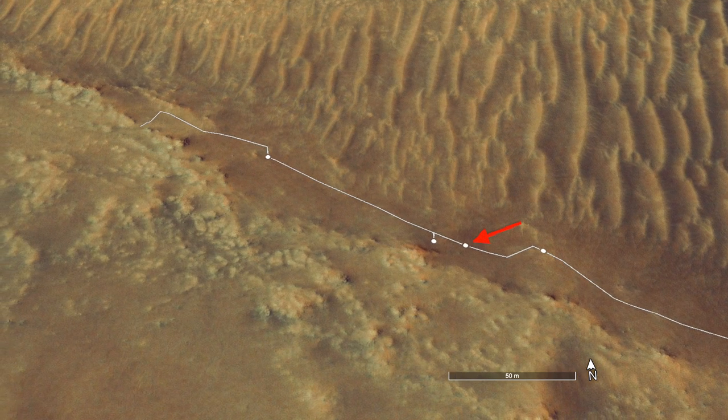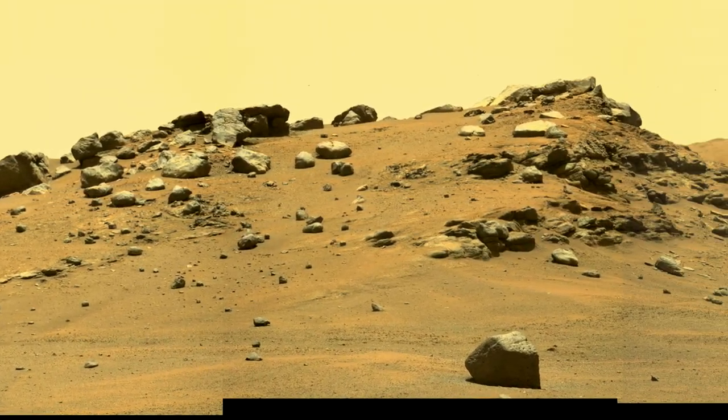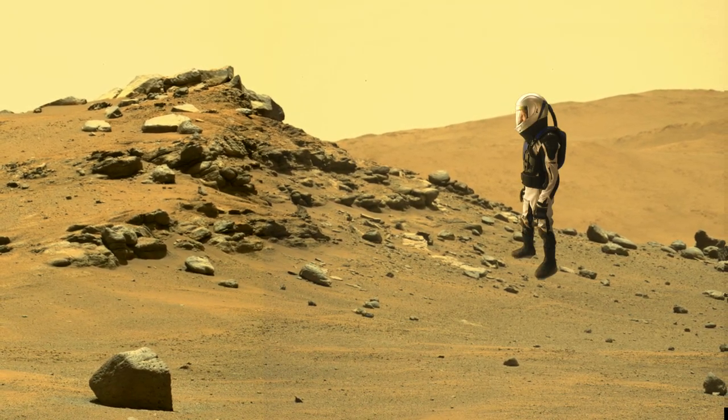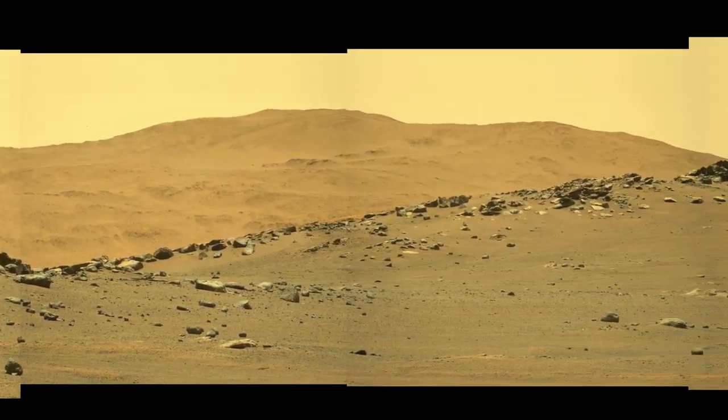On Sol 173, Mascam-Z shot a mosaic along the ridge. Here's Mars guy for scale. The ruggedness of the ridge and the challenge of getting over it are evident in this view.